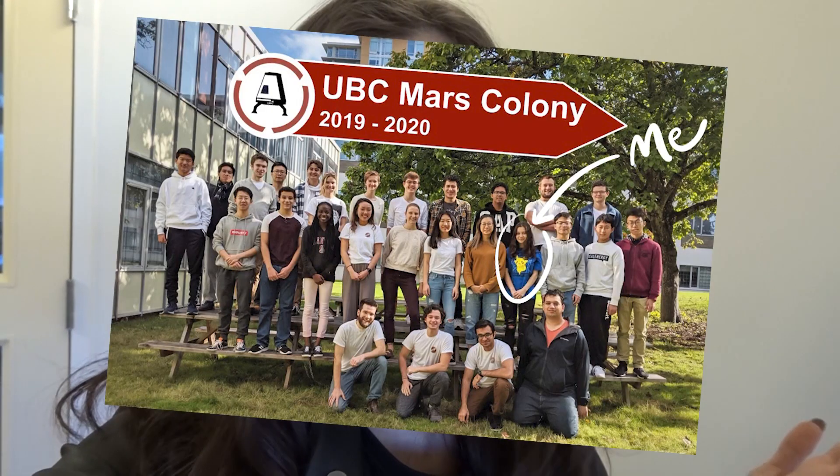Today I'm at my design team, UBC Mars Colony. A design team is like a student-run team that just does a certain project. There are a lot of ones that compete in competitions and stuff like that. My team is UBC Mars Colony, so we are building stuff to help colonize Mars, essentially.